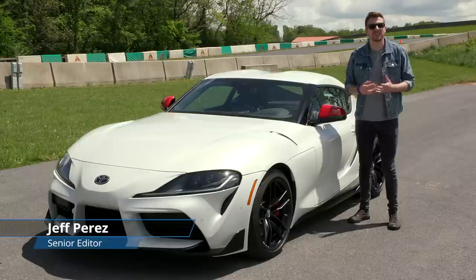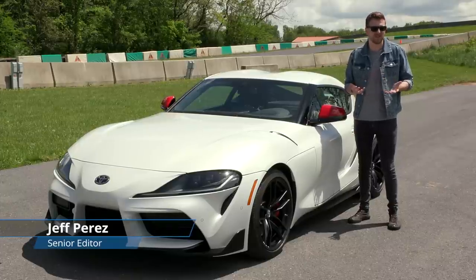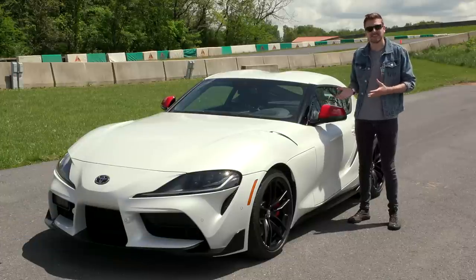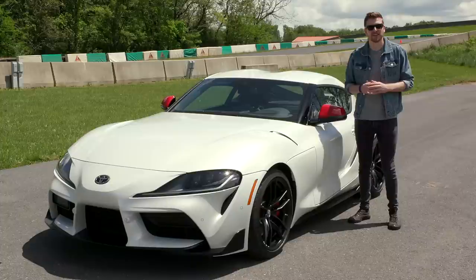Everyone knows the name Supra. Try and think of a car from the late 90s or early 2000s that's more iconic — you can't. But while we all know the lineage of the Supra, instead we're going to take a look at the future. This is the 2020 Toyota Supra. It's the most radically styled, quickest Supra the company has ever built. The question is: can it fill the big shoes that the Mark IV left behind? Let's find out.